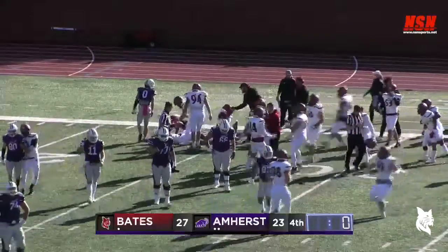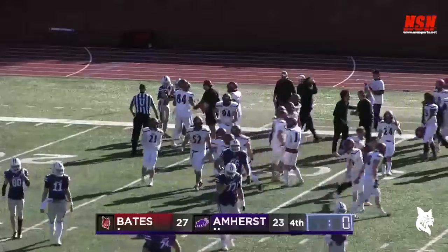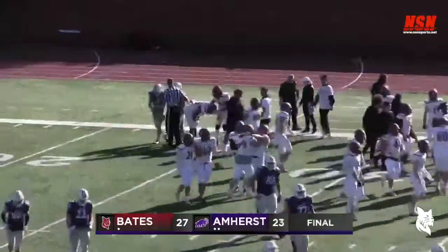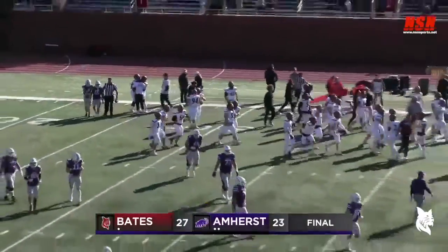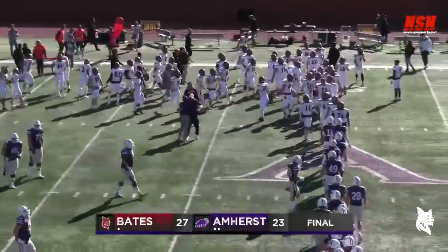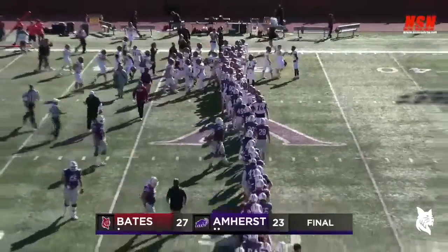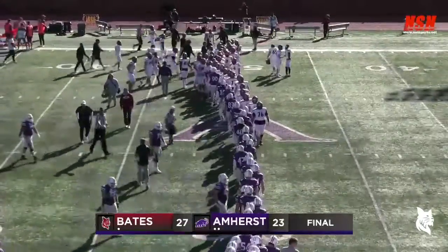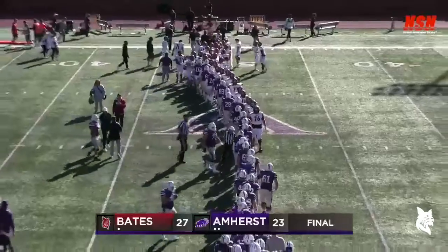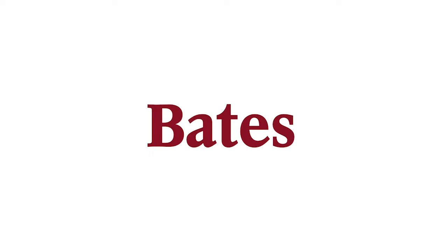What a game here in Amherst! They exchange touchdowns throughout the second half. Louie Echelkamp ran it in from three yards out with 1:09 left to give Amherst the lead at 23-20, but it was answered by a 28-yard touchdown pass from Colton Basile to Mohamed Diawara with 13 seconds left. Bates gets their first win of the year, 26-23.